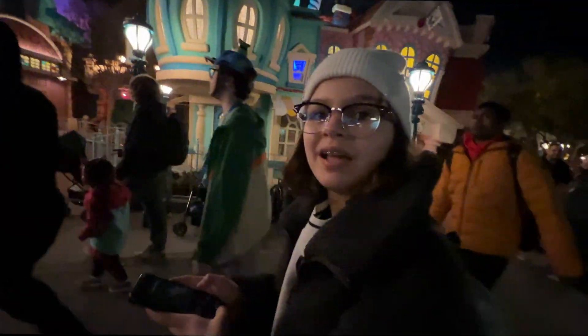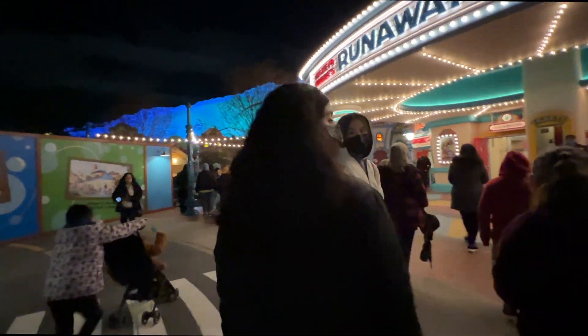You ready for Mickey and Minnie's Runaway Railway? It's her first time on the ride. Second time for me.